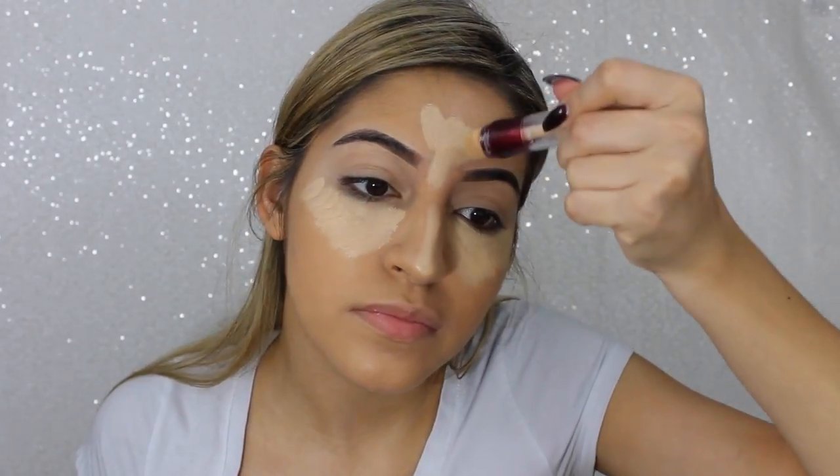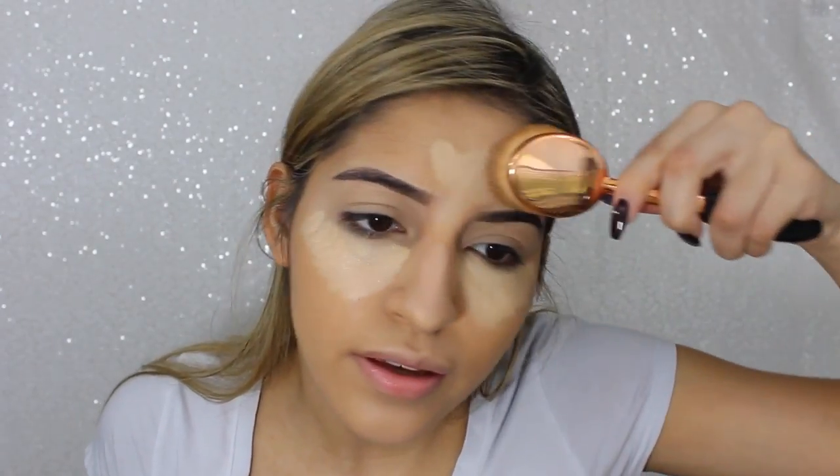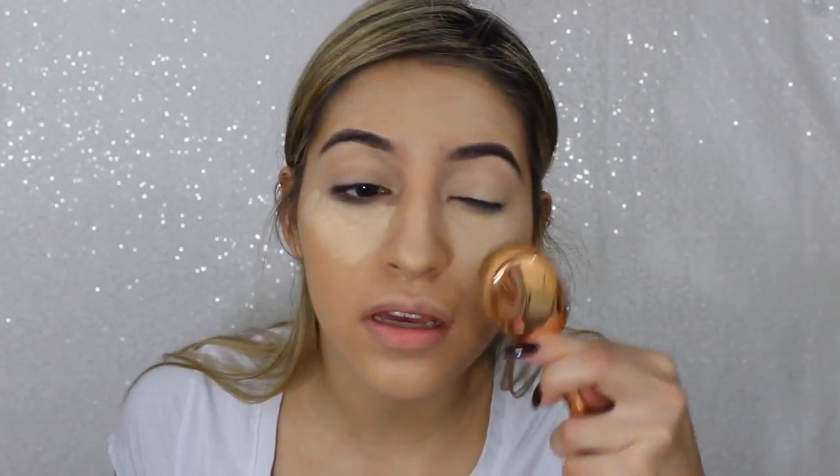You basically want to conceal everything — just put it everywhere and blend it out with the same brush. I realize I put too much concealer but you can't really go back, so just keep blending. After you blend it you're gonna look super ghostly and kind of scary, but don't worry — it gets better.